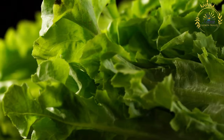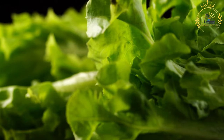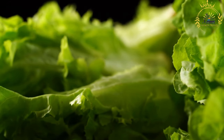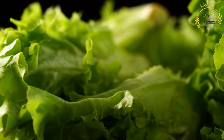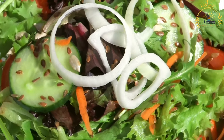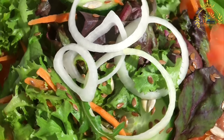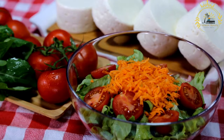Sliced or grated cheese such as cheddar, mozzarella, or feta may be used to add creaminess and flavor. Croutons or toasted bread cubes are often added for texture. A range of salad dressings can be offered, including ranch, Italian, vinaigrette, or a simple oil and vinegar dressing. Some facilities may offer specialty salads such as Caesar salads, chef salads with a variety of proteins and toppings, or Mediterranean salads with olives and feta cheese.